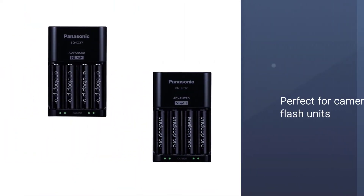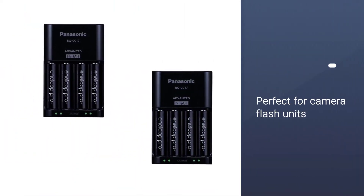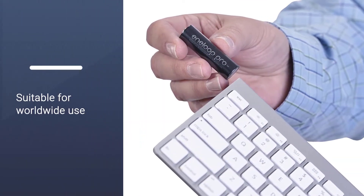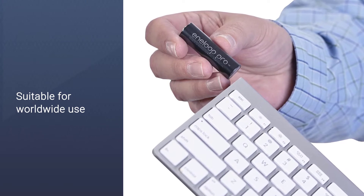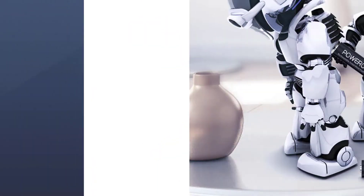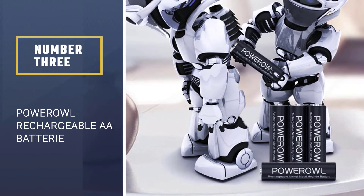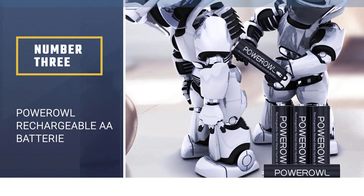These Eneloop Pro high-capacity rechargeable AA batteries are perfect for camera flash units, flashlights, gaming devices, headlamps, wireless keyboards and mice, toys, remote controls, and thousands of other household devices.